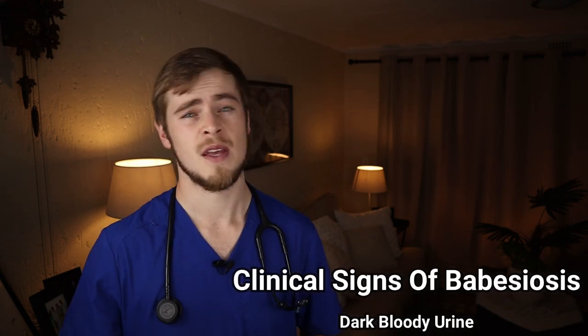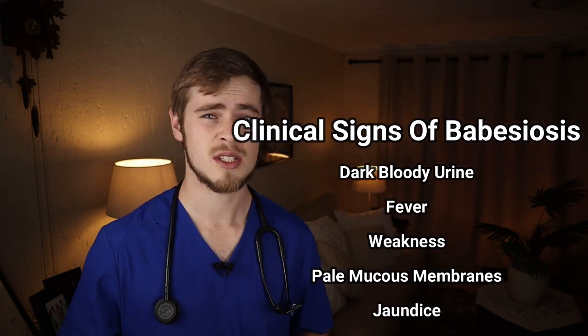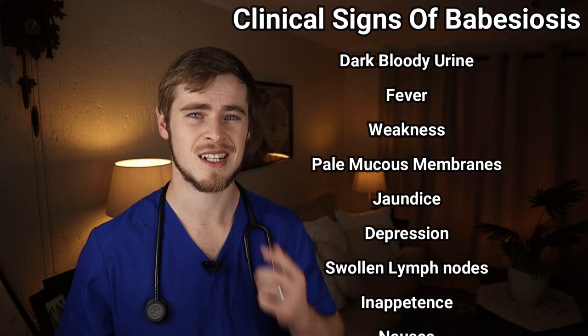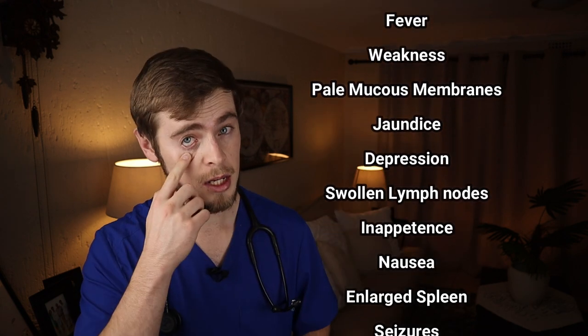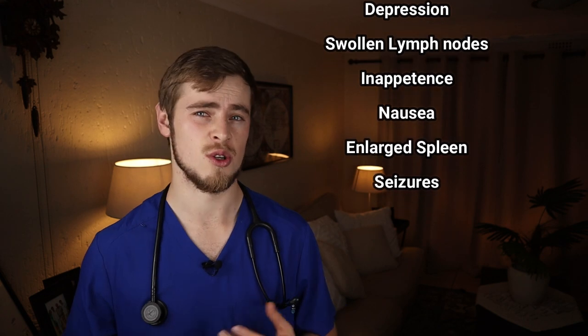The signs that you typically need to look out for include abnormally dark bloody urine, fever, weakness, pale mucous membranes, jaundice which is a yellowish discoloration of the skin, gums and white parts of the eye, depression, swollen lymph nodes, inappetence, nausea, an abnormally large spleen, and in severe cases seizures.